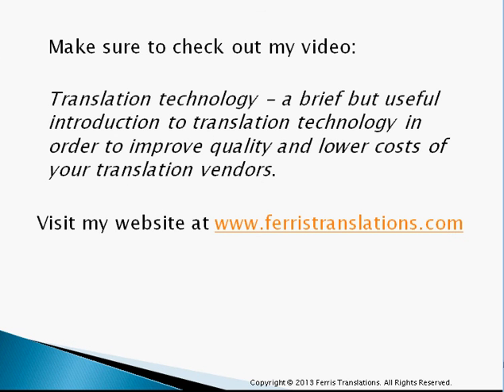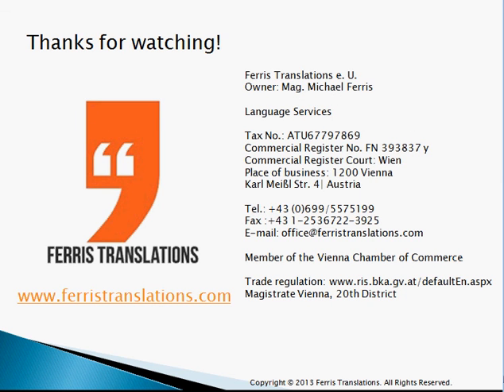That was the end of my video. Make sure to check out my other video, Translation Technology. Feel free to visit my website. Thanks for watching.